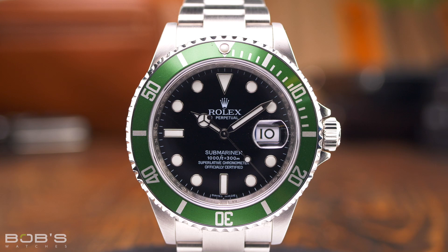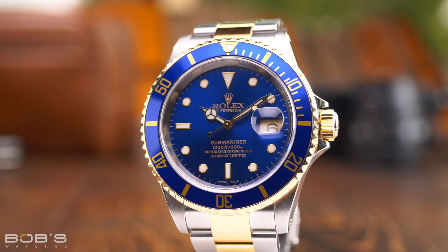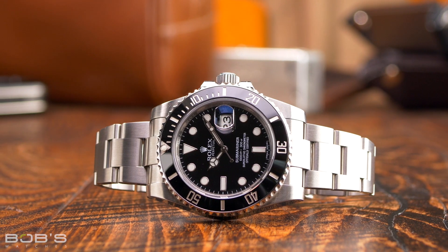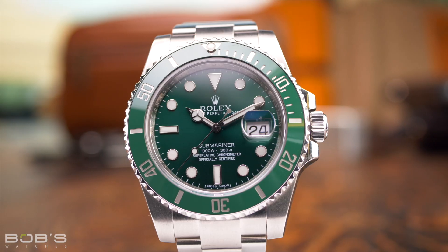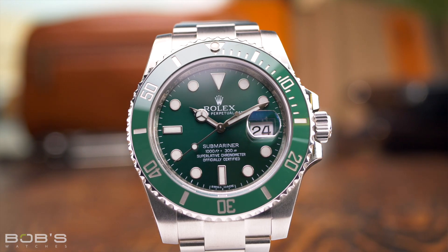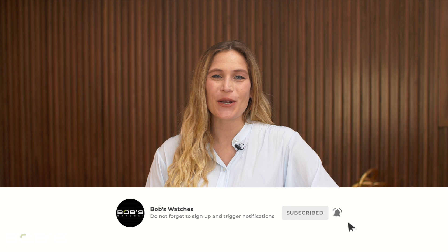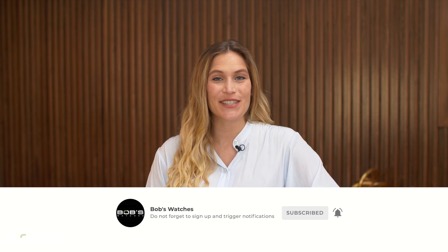Rolex may not formally recognize any Submariner nicknames, but they are undeniably part of the vocabulary that surrounds Rolex watches, and they are undeniably a ton of fun for collectors and enthusiasts all over the globe. Thanks for watching our video on Rolex Submariner nicknames. Don't forget to like and subscribe to our YouTube channel so you can stay up to date on all of our latest video content.